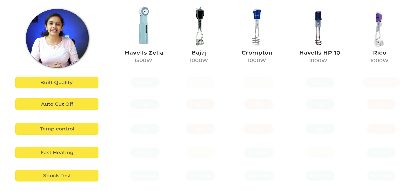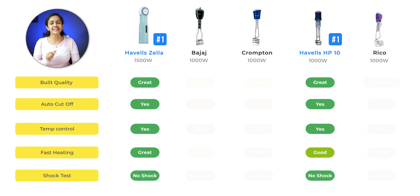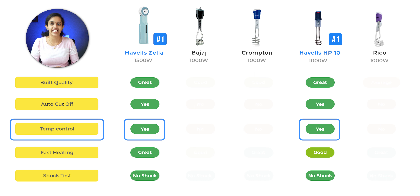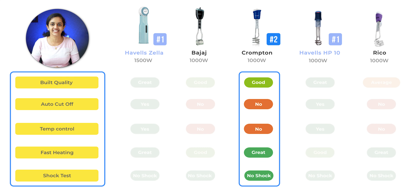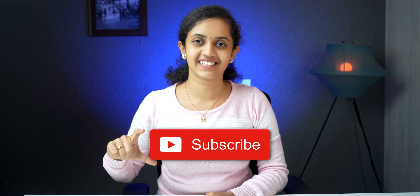In summary, the 1500W heater reaches 63.3 degrees temperature, while the 1000W heaters reach around 53 degrees temperature. The best feature of Havells Zilla and HP10 is the auto cut-off feature — when the desired temperature is reached, it will automatically switch off. The temperature settings include low, medium, and high.